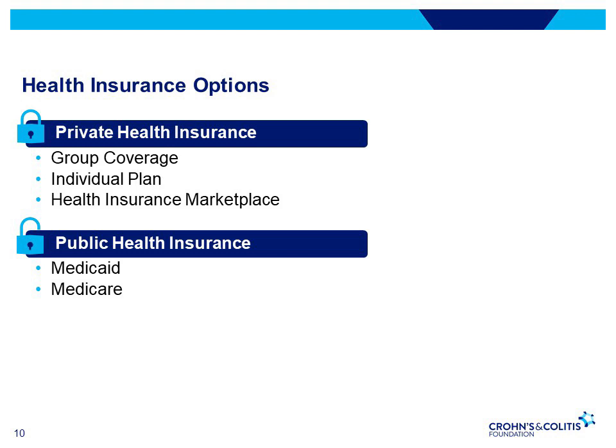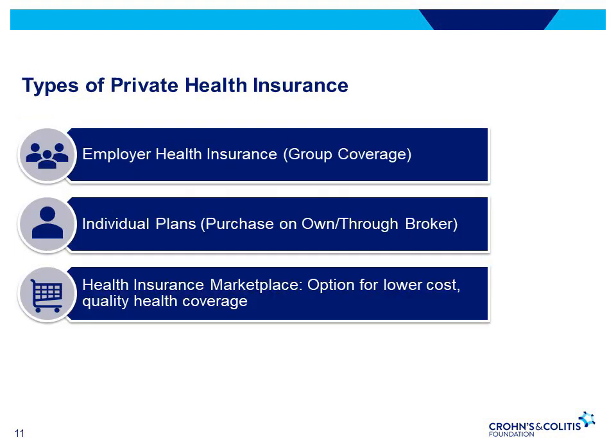Let's go through the private and public health insurance options. Employer health insurance, known as group coverage, is when the employer researches available plans, selects the insurance company, and picks plan options for employees. Coverage is dependent on the individual's or family member's employment. Individual plans are purchased by the individual to cover themselves and their family, and can be purchased online through a broker or through the health insurance marketplace.